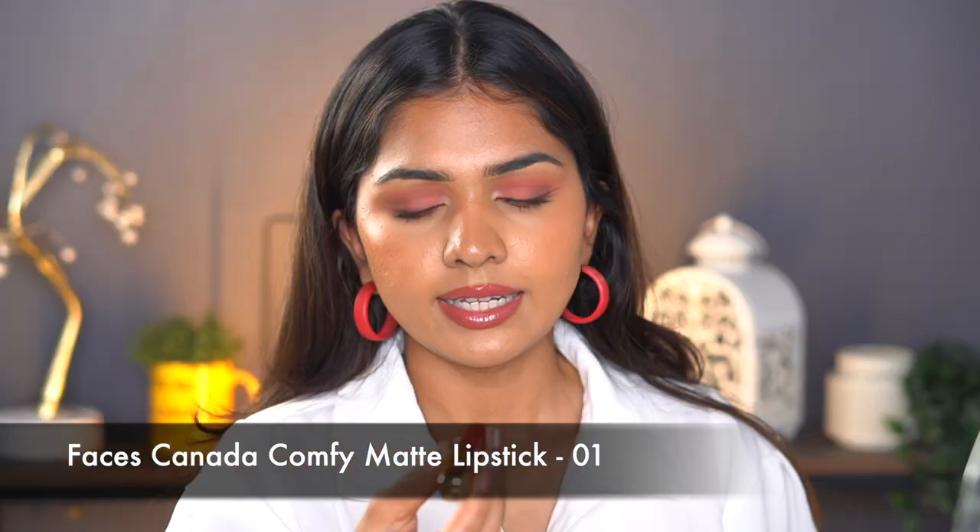We have just one more product left — Faces Canada Comfy Matte Lip Color in shade 1, basically a bright red lipstick. I wanted to start wearing more bright colors because I've just been going so basic lately. I love that red — it's so pretty! I used to wear bold red colors but these days I've just been going neutral. I told myself I need to step out of my zone. So I started buying these nice pops of reds and dark browns. It matches my earrings and looks super pretty.